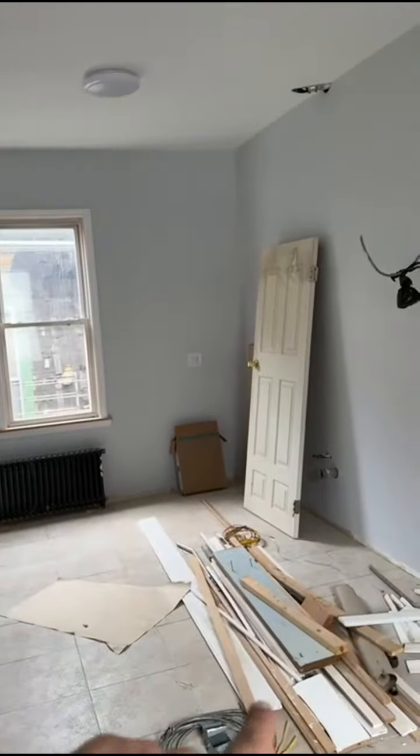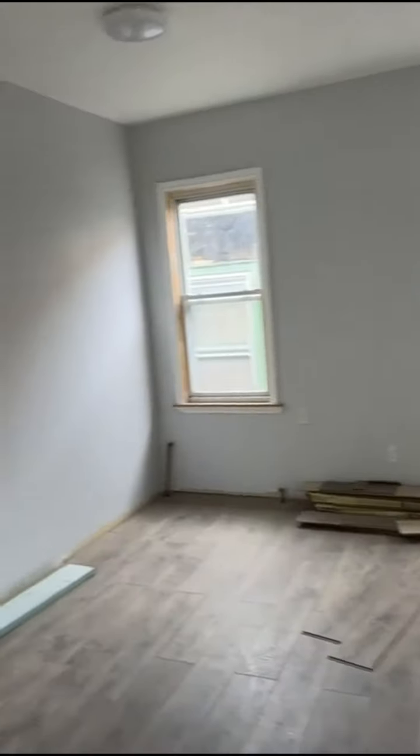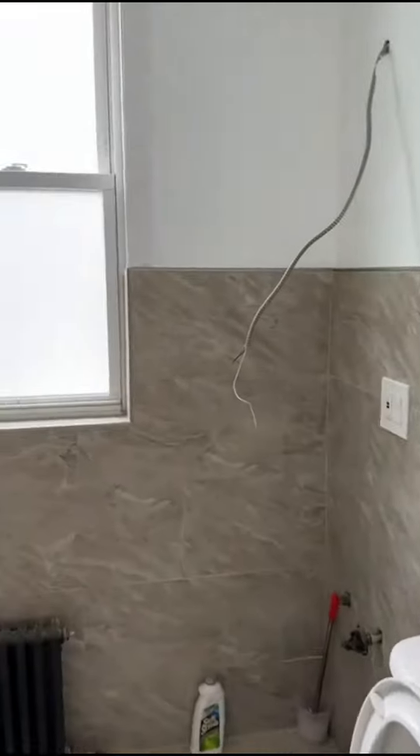Subpanel — all the apartments have their own subpanel. Open concept: here's your kitchen, living room, dining room, bathroom.